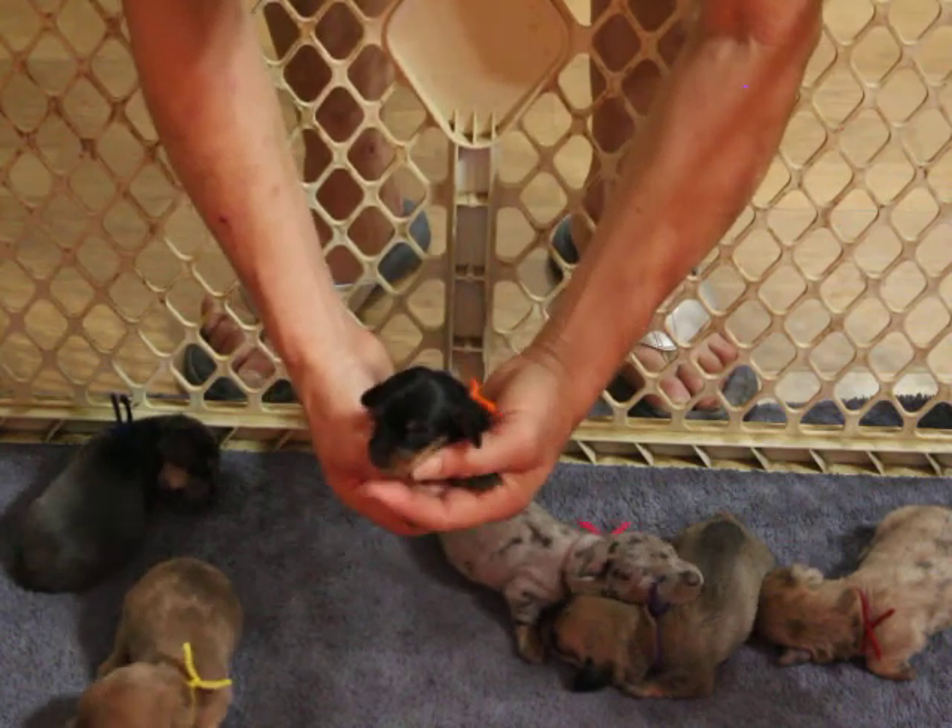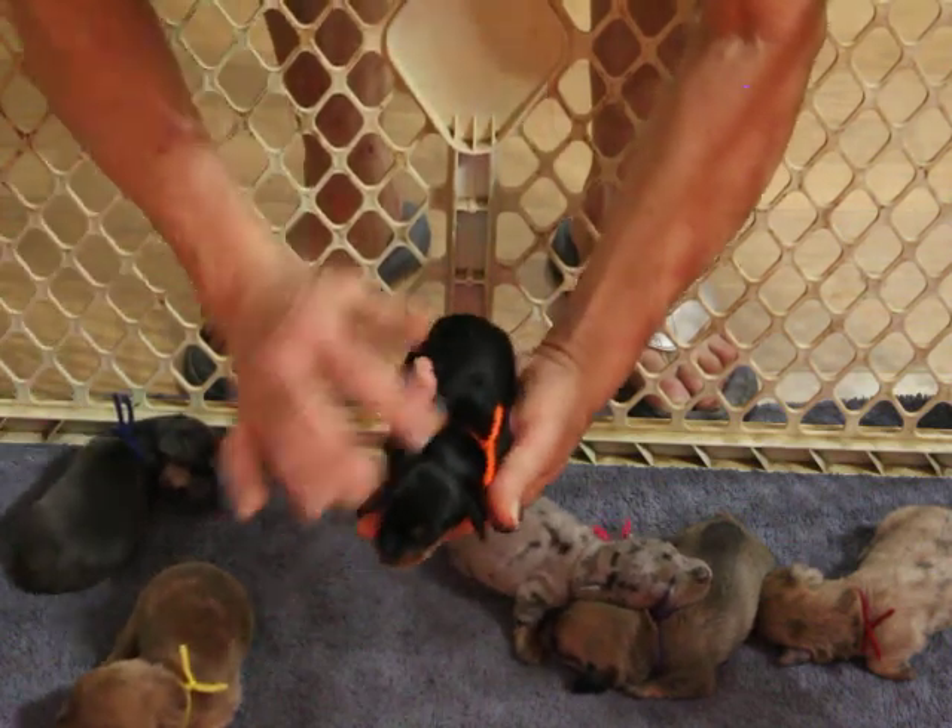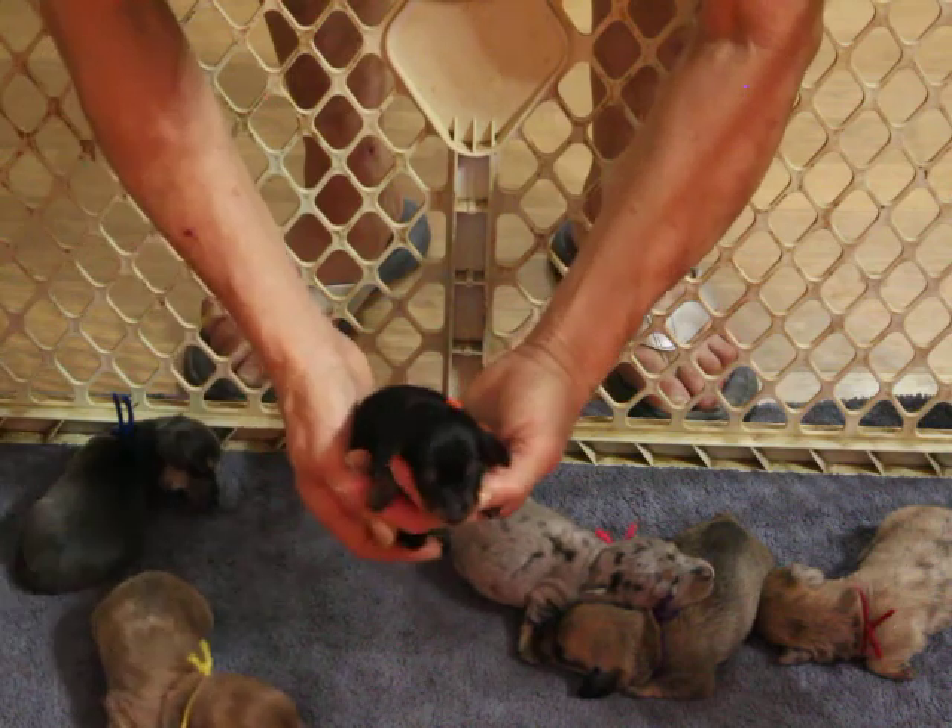This little boy is black and tan. We're hoping he's smooth. If he is, he is spoken for.